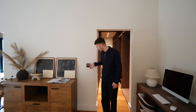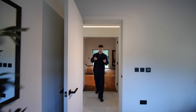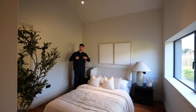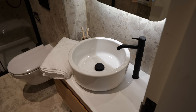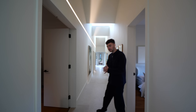Coming out of the principal suite, directly across the corridor we have another bedroom. There are five bedrooms in total in this property. This is probably one of the smaller ones, but I think I'd personally use it as a study. You've also got the en suite just through here, so it would make a perfect functional workspace — with no distractions, you could even come in for a shower if you need to.